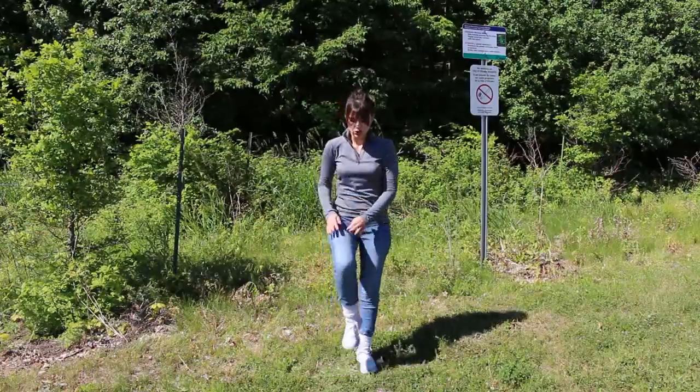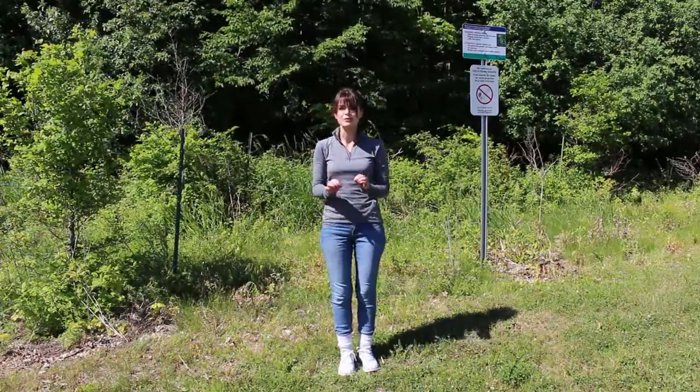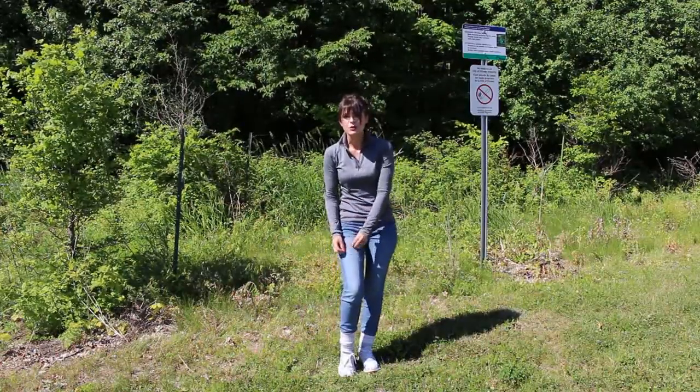Wear a long-sleeved shirt, long pants, and closed-toed shoes. Remember to pull your socks over your pants to prevent ticks from crawling up your legs. Also, wear light-colored clothing to easily spot those ticks.